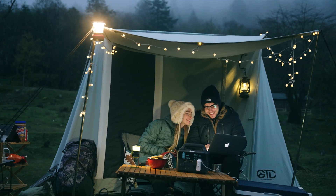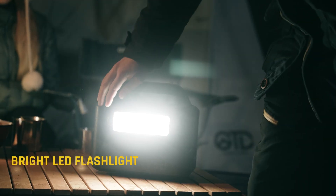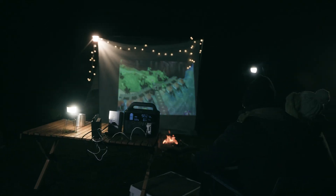The large LED light quickly changes into a camping lantern, lighting up your camping trip through the dark.